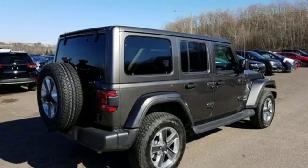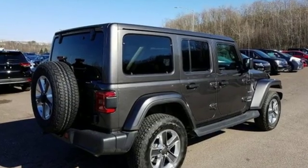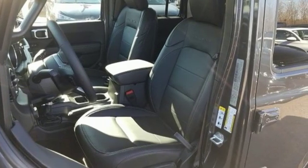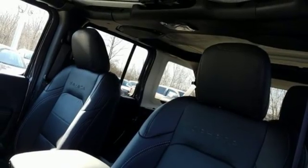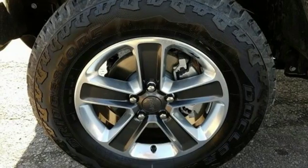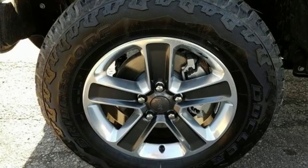V6 engine, dual zone climate control, streaming audio, configurable instrument gauges, heated steering wheel, doors and push button start proximity key, external memory control, Targa sunroof, Wi-Fi hotspot, and power heated mirrors.